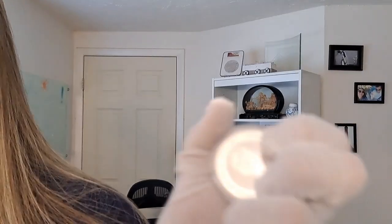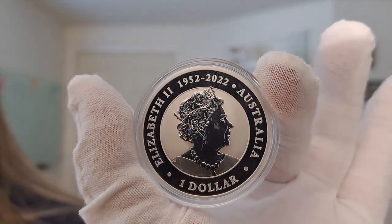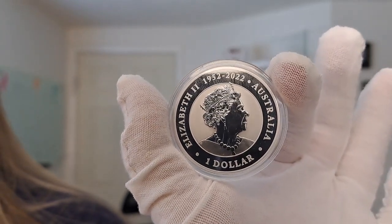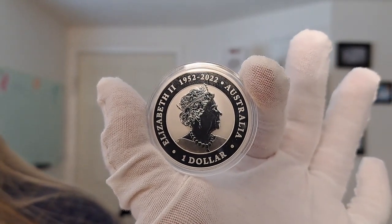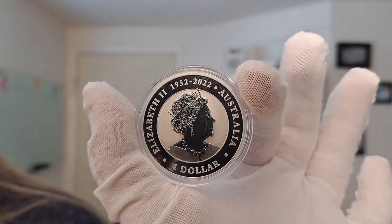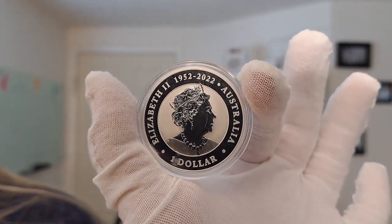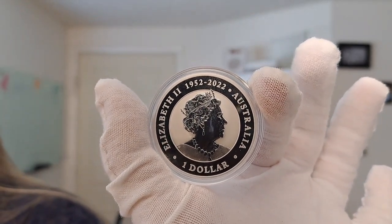Let me flip it over to the obverse. Here you see the likeness of Queen Elizabeth II as designed by famed British sculptor Jodie Clarke. This year's release also features the inscription 1952-2022 above the Queen's likeness to memorialize the historic 70-year span of her reign. Usually you just have the year, but this shows that range of years — very beautifully done.